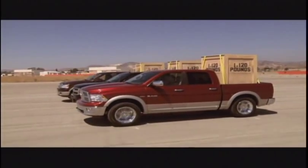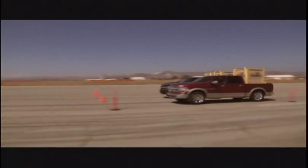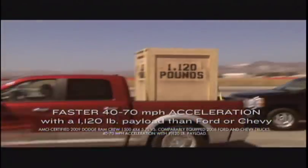This test is 40 to 70 highway passing. What this simulates is you're driving down a two-lane country road, you come up on a slower-moving vehicle in front of you, you move over to the opposing lane of traffic, hit the gas, pass that vehicle and merge back into your lane. We're measuring the distance that vehicle has to travel. We put a payload in the back to make it more difficult, and our test results showed that the Ram was able to do it in a shorter distance than both Ford and Chevy.